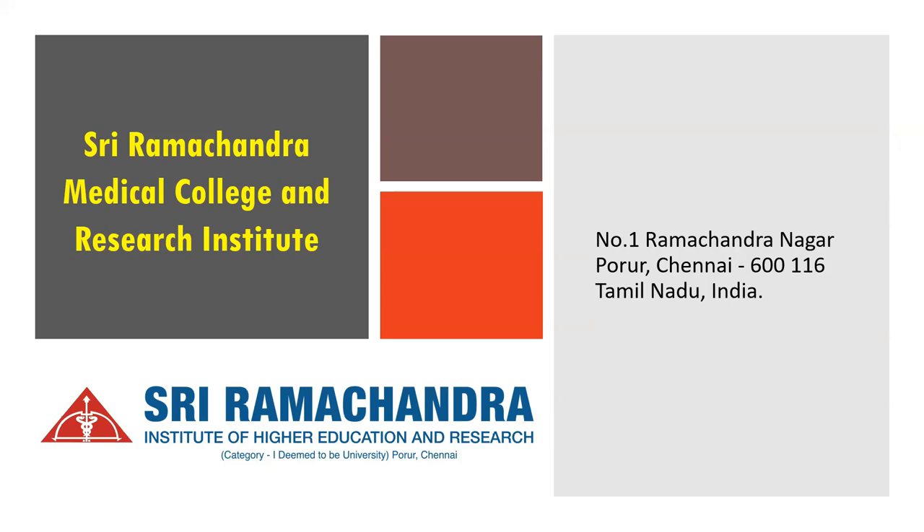Welcome back future medicos. In this video we are going to look at Sri Ramachandra Medical College and Research Institute, which is affiliated to the deemed university Sri Ramachandra Institute of Higher Education and Research. This medical college is located at Porur, Chennai, Tamil Nadu, and this college is very close to where I normally work.